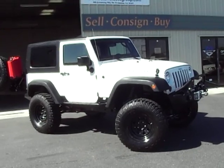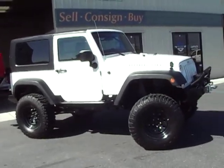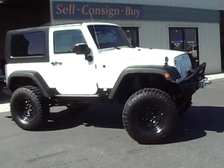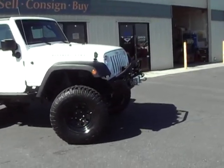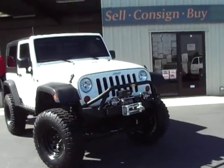All right everybody, this is our 2009 Jeep Rubicon, loaded with an additional $15,000 in aftermarket upgrades. This is Tony with the Referral Auto Group, reach us at 209-404-2200.